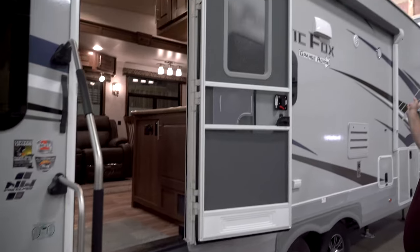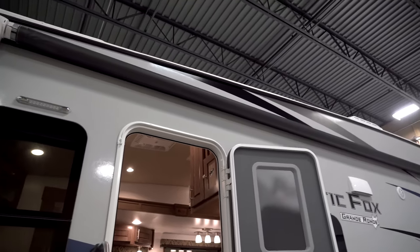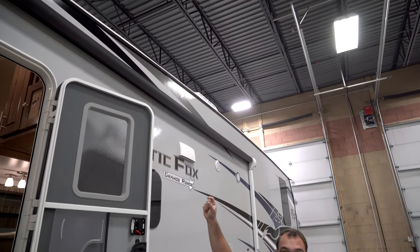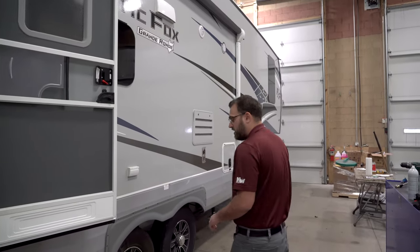There's a nice big power awning up top with a switch to run it inside — it's not manual. You can extend it, and you also have a nice bright LED light strip on the awning tube that you can turn on to help illuminate your camp area outside.